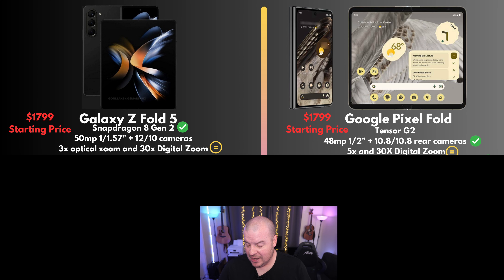Next would be the digital zoom and optical zoom on the rear cameras. The Pixel Fold has 5X optical and reportedly 20X digital, but that's the same as the Pixel 7 Pro — so I'm assuming it'll really have 30X digital zoom, which would match the Fold 5. The Fold 5 has 3X optical zoom. I'm going to call this one a tie since I don't think it's going to be that big a difference in zoom levels or quality.